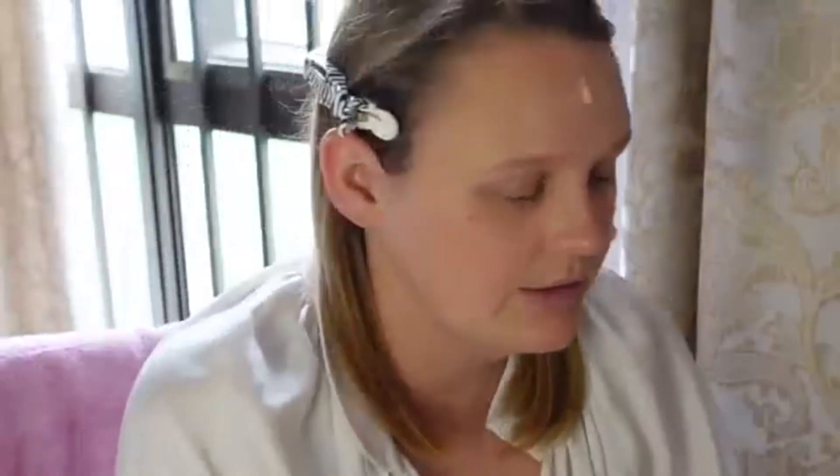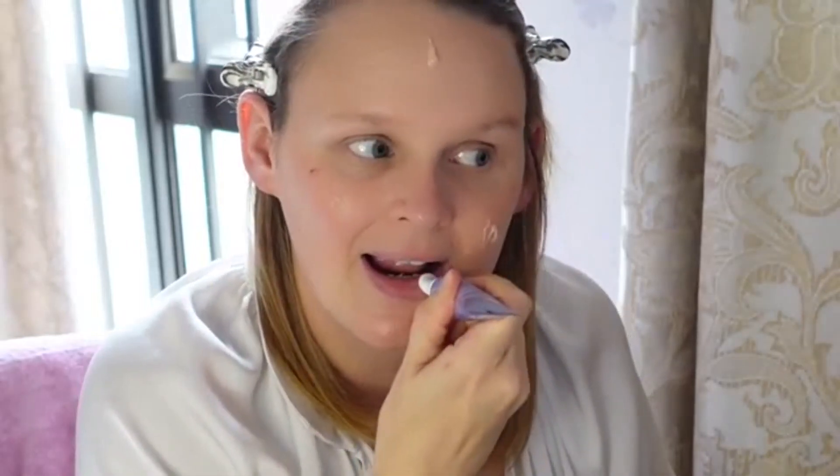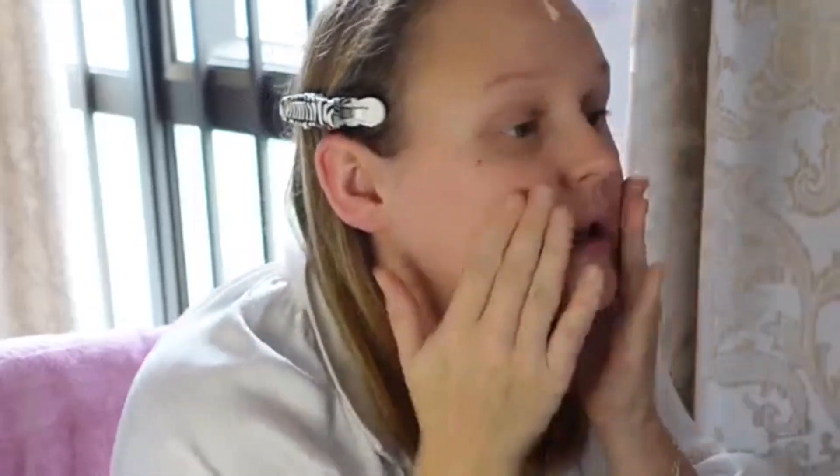This is a lip moisturizer — I just got it last night and it came in the mail. I definitely don't want my lips to be dry, especially when I use my usual lipsticks which are usually the velvet matte drying ones. They're obviously long lasting, and I like a long lasting lipstick.